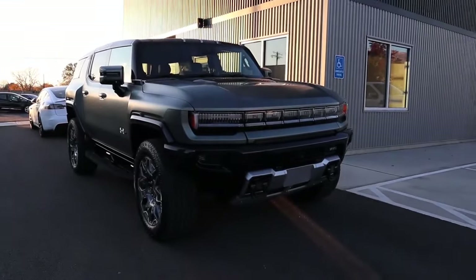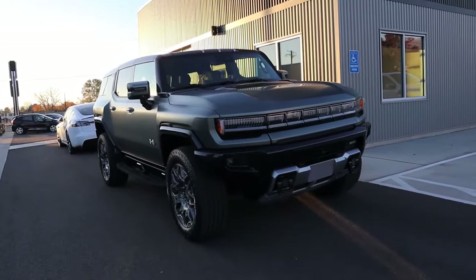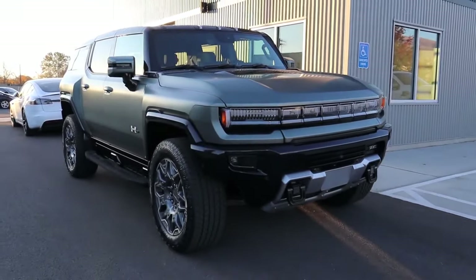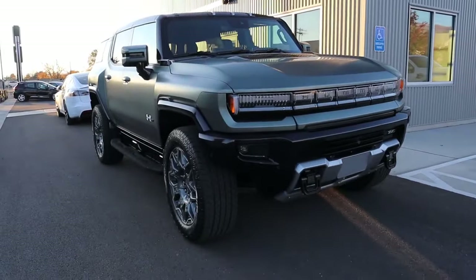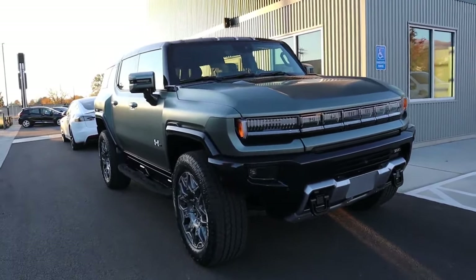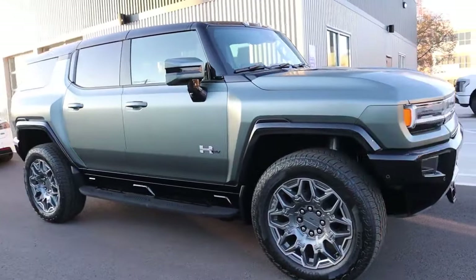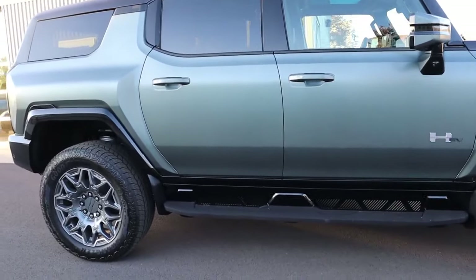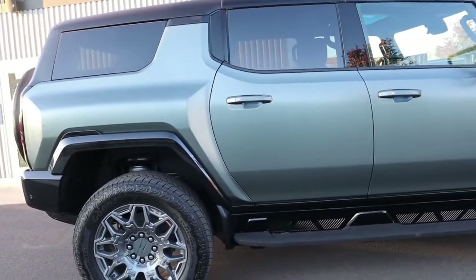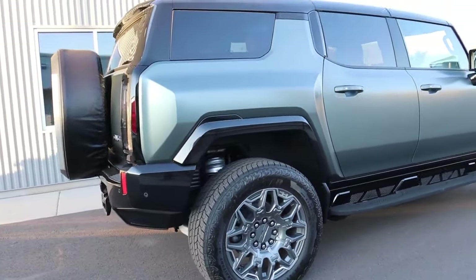So what is the GMC Hummer EV SUV? This is the all-electric SUV from Hummer — the revival of the old school H1 and H2 in all-electric form. Last year they introduced the pickup truck, and this year they finally introduced the SUV. This particular vehicle is currently for sale at EV Auto as the first edition version. There are two models: the regular edition and the first edition, which is limited production and includes many standard features you'd have to option on the regular.